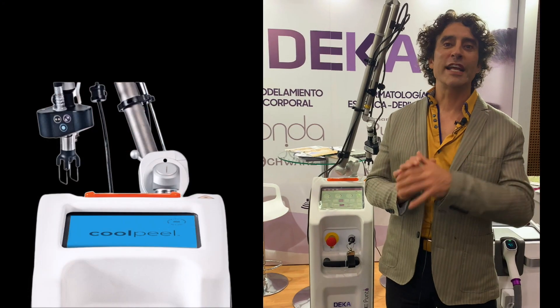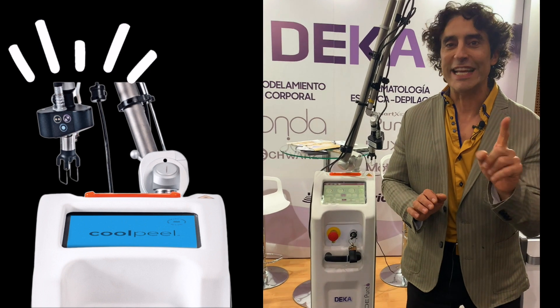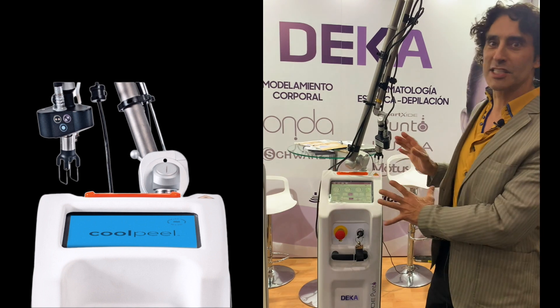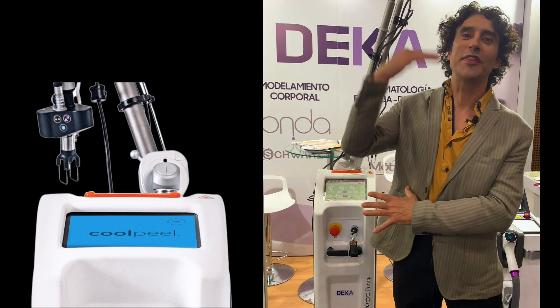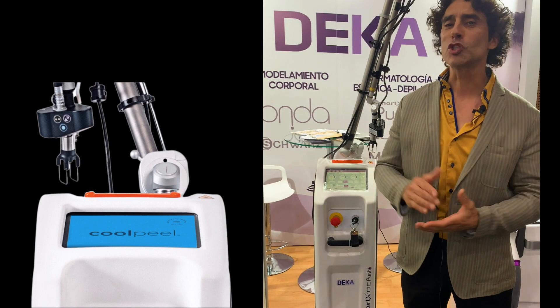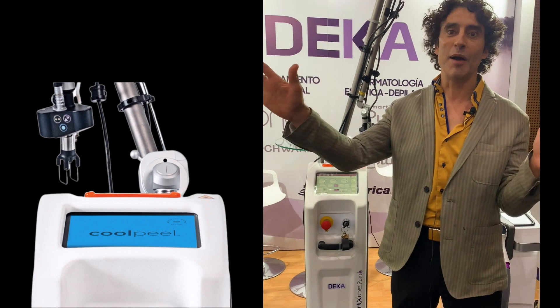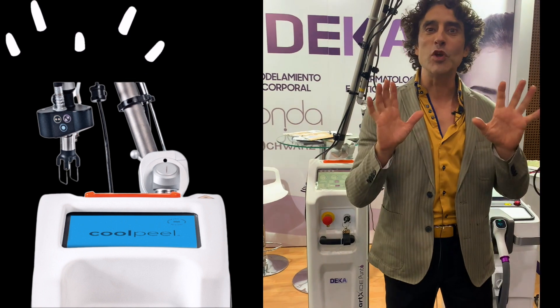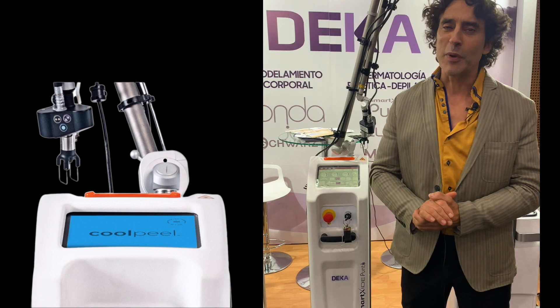I'm Dr. Rajani, I'm here at the AMWC in Medellin, Colombia, and guess what? I found a CO2 laser — the same CO2 that I had on my face one week ago. You can see it looks reasonable today. I'm out, I gave a talk today. A little bit of redness, a few brown spots, but looking pretty reasonable.